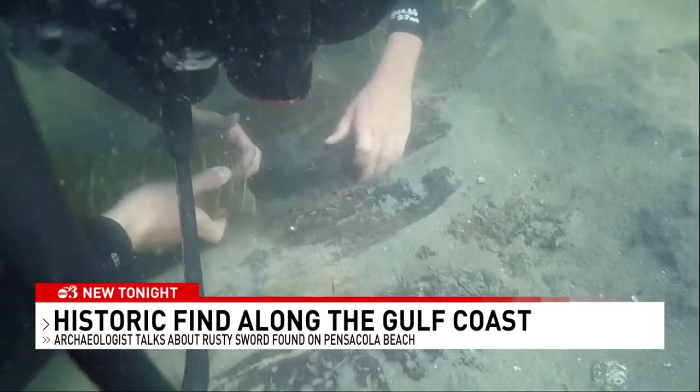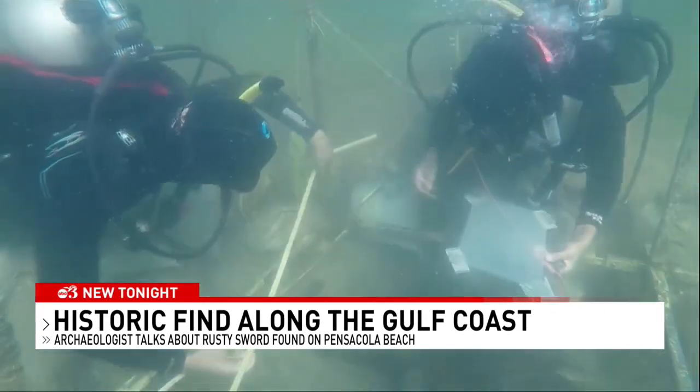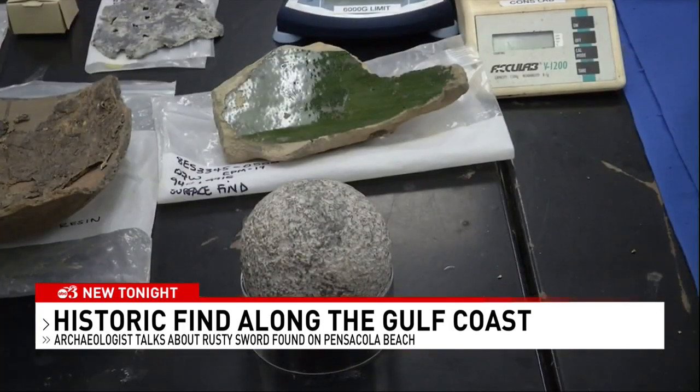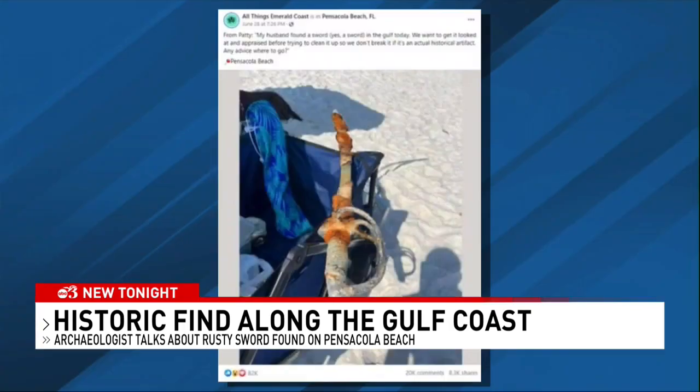Usually when we find artifacts that haven't been seen in hundreds or thousands of years, that's a rush. That's a real thrill of discovery. And I think that's why we go see the pyramids. It's why we go to see Indian mounds.